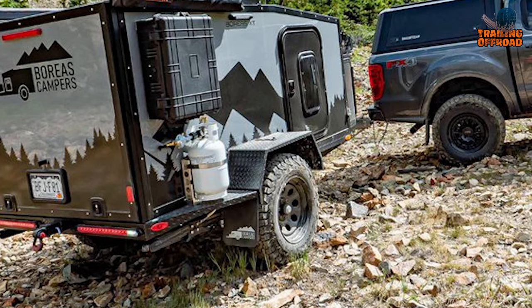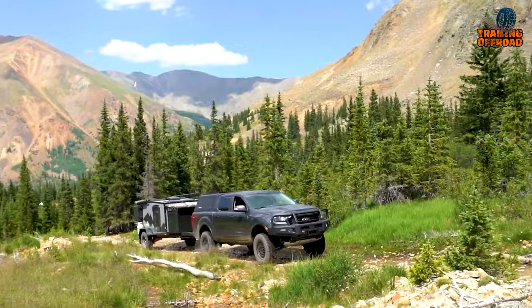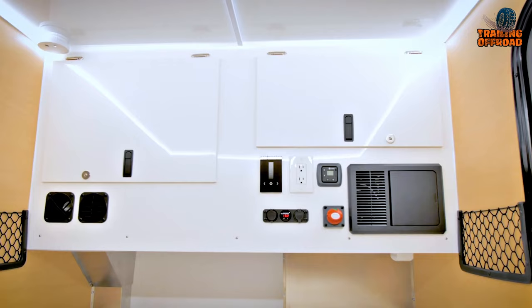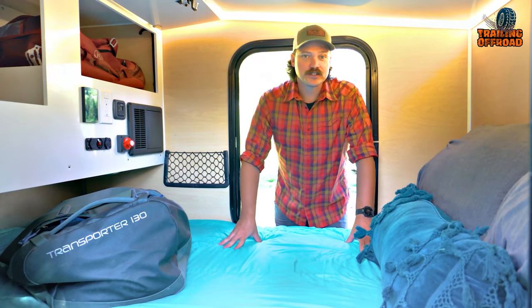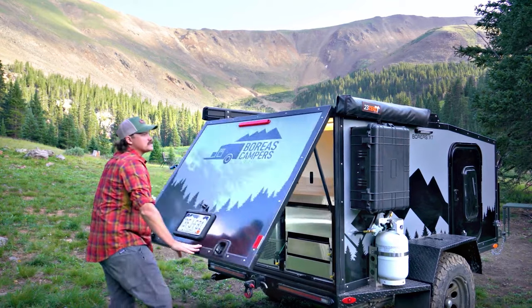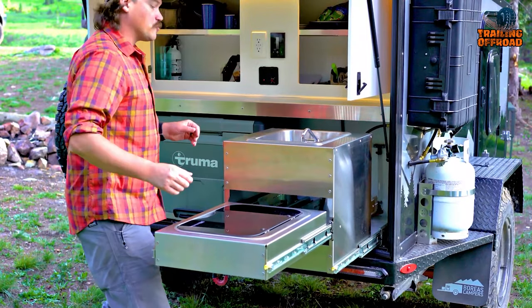The BF Goodrich all-terrain KO2 tires and 17-inch steel Pro-Comp wheels offer superior traction and durability, while the electric brakes provide additional safety and control. The interior is equipped with LED lighting with a dimmer, and its spacious sleeping area features a 4.5-inch memory foam queen bed wrapped in organic cotton. Its galley kitchen, located behind the trailer, includes a stainless-steel pull-out two-burner propane stove with a glass top, allowing you to cook and prepare meals with ease.